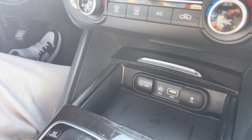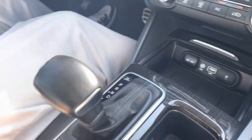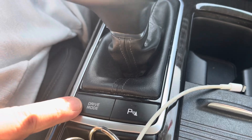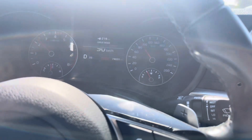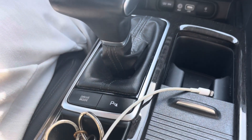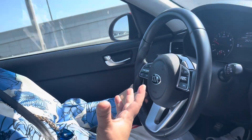I also have a drive mode feature. Drive mode — when I set it to Eco, it's Eco mode. When I set it to Sport, it goes even faster. There's also Comfort mode — that's like the regular, normal driving mode that I usually use.